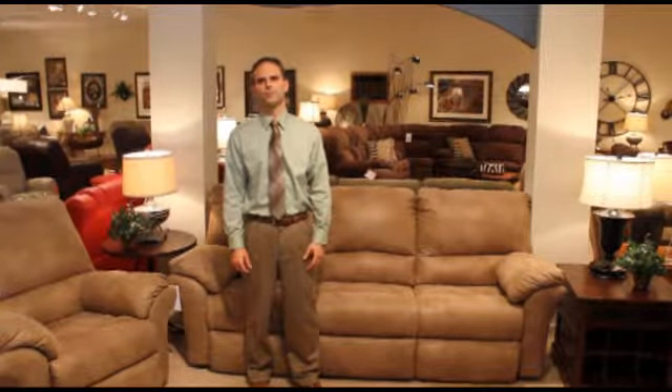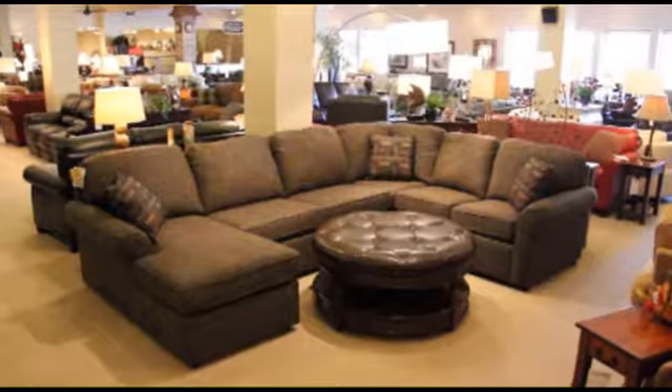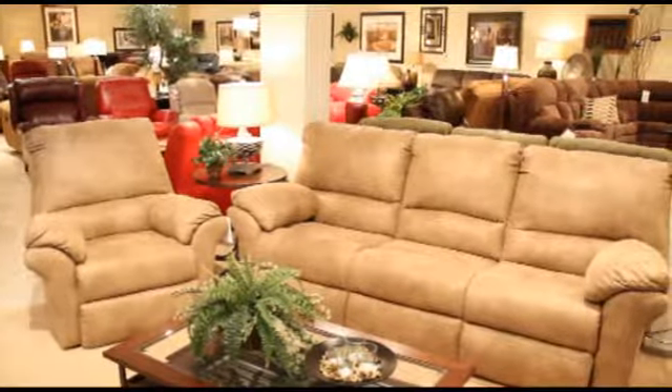Hello, my name is Chad Gilbert with Clouser Furniture in Byrne, Indiana. Are you tired of replacing your sofa every couple of years? Here at Clousers, we carry some of the best brands in the furniture industry today.